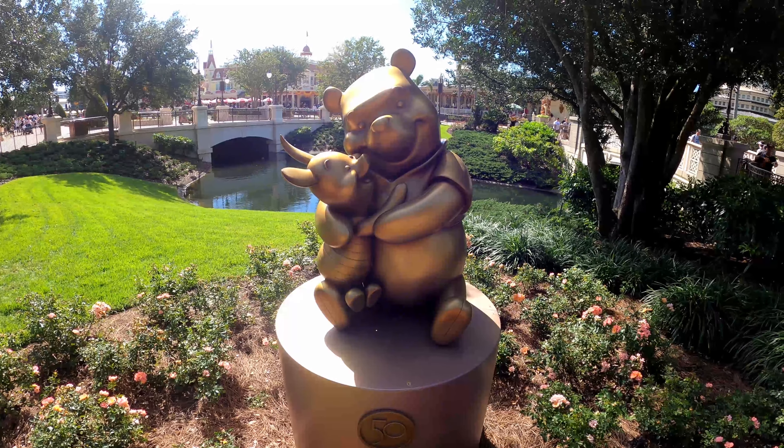There we have it. We have found the 19 Fabulous 50 collection statues in the Magic Kingdom. I hope you guys have enjoyed this video. Subscribe to the channel, like the video, leave a comment, and I will see you next time.